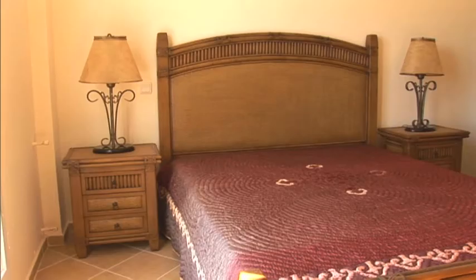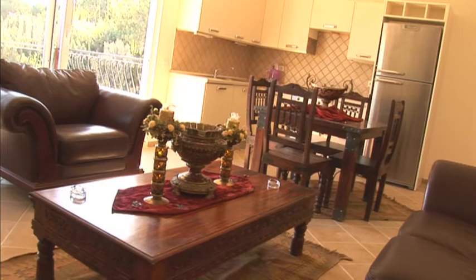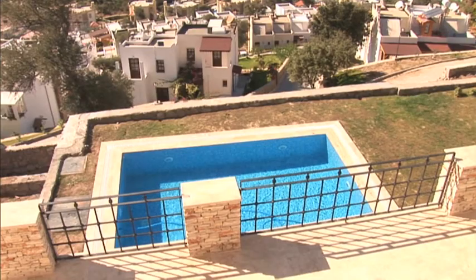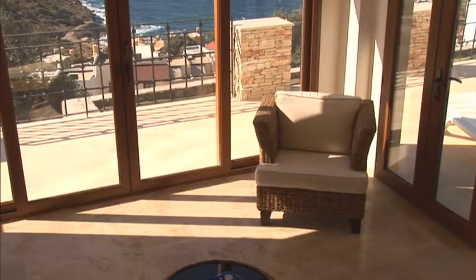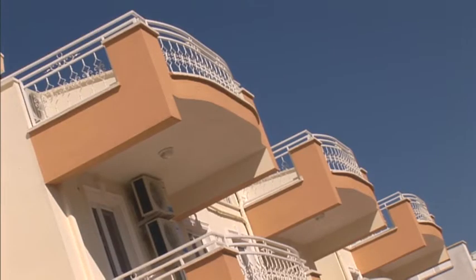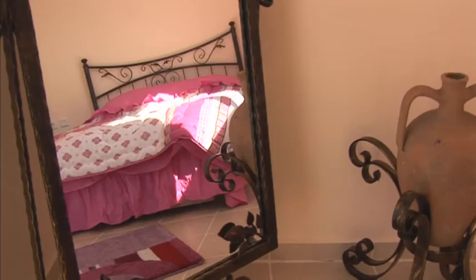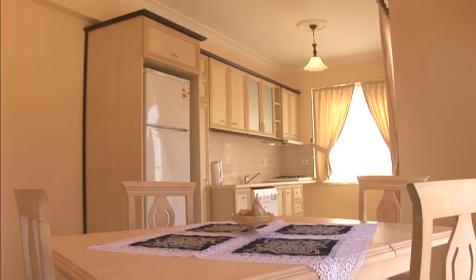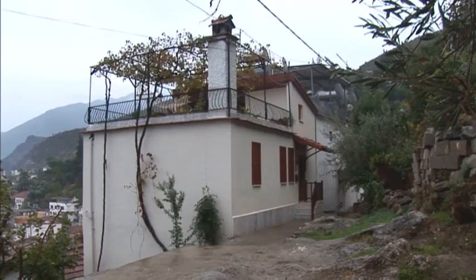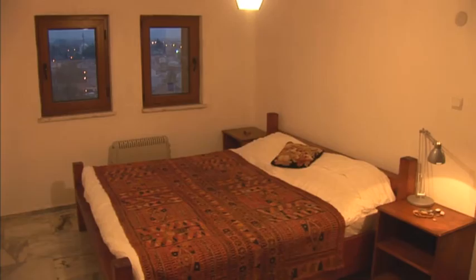£80,000 will buy you a top floor two-bedroom apartment with views of Bodrum. A four or five bedroom villa with pool in one of the best parts of the Bodrum Peninsula will cost between £200,000 and £225,000. Further north in Altinkum, you can buy a three-bedroom duplex on a complex with a communal pool from under £50,000. And £65,000 will get you a renovated old house in Fethiye, with unrenovated properties starting from around £40,000.